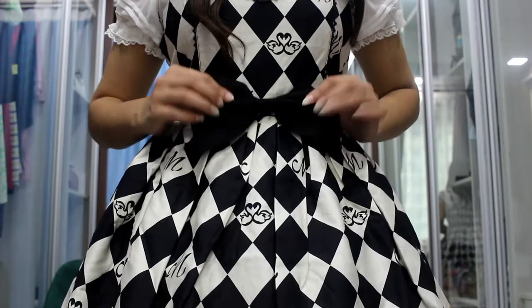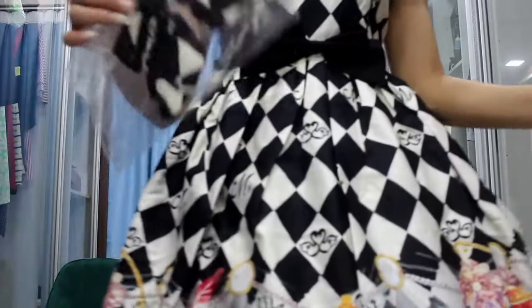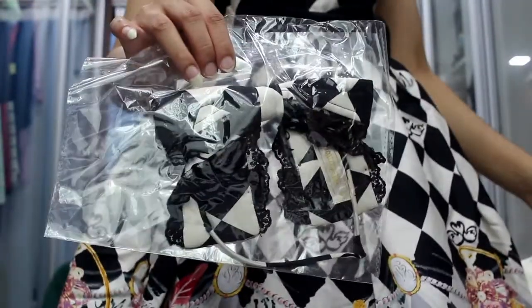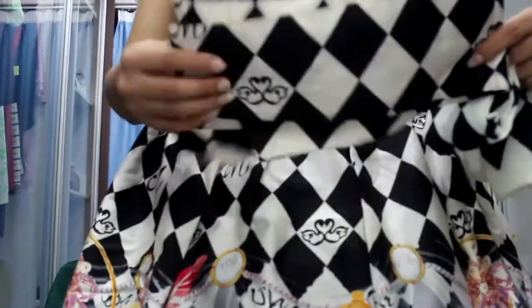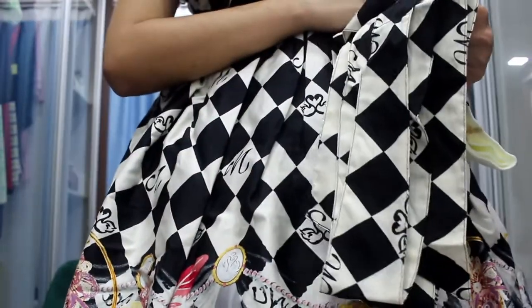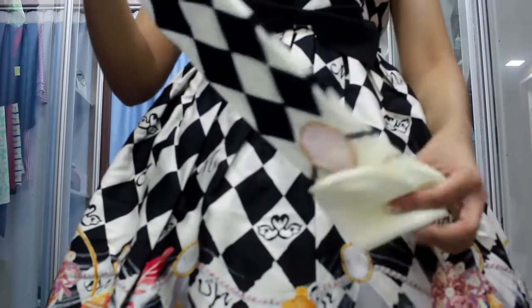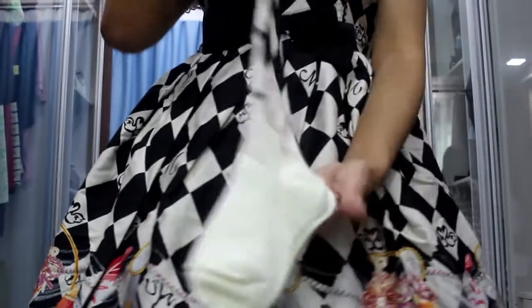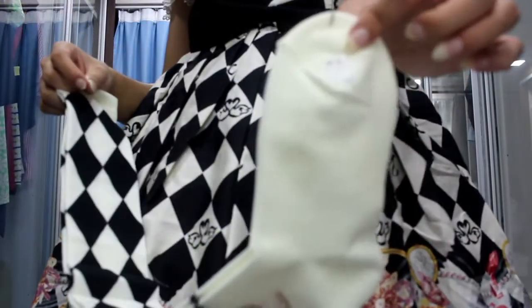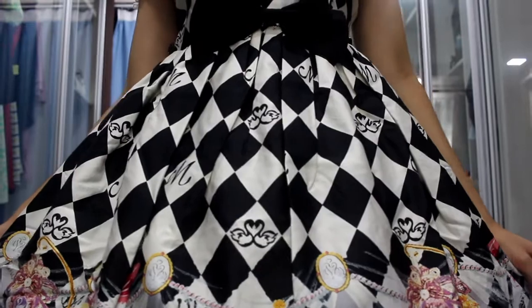The ribbon here is detachable, so you can just take it off and unpin it if you want to. The set comes with a matching headband. It also comes with detachable waist ties, which I have taken off for storage. And lastly, it comes with a pair of over-the-knee socks — as you can see, they are brand new, unused and all good.